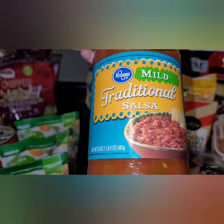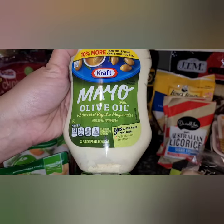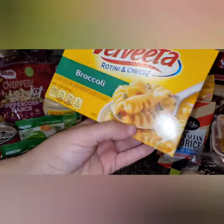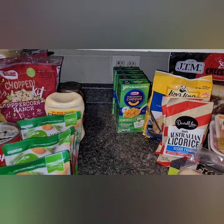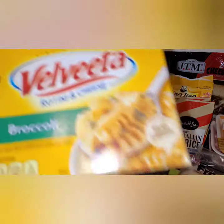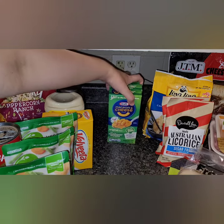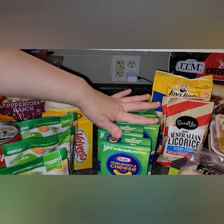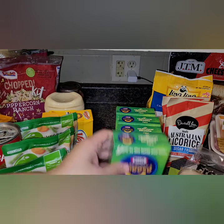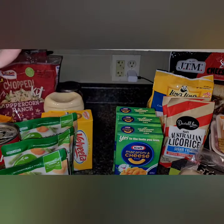We got some mild traditional salsa — we had this before and loved it, so I grabbed another. I was also completely out of mayo, so I grabbed the mayo with olive oil. We haven't had macaroni and cheese lately, so I grabbed a Velveeta broccoli box. They're a bit expensive, but they were on sale — buy four and get a dollar off. I grabbed four of the cauliflower pasta ones, which we really like.